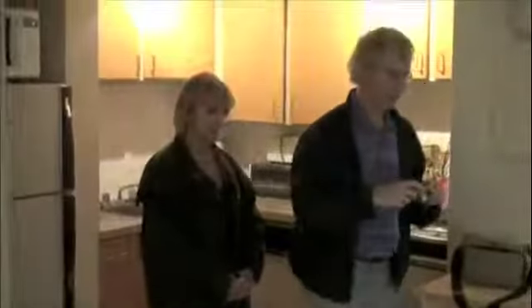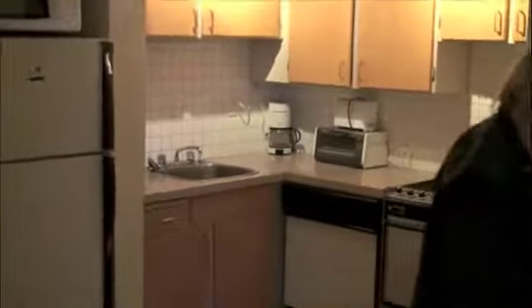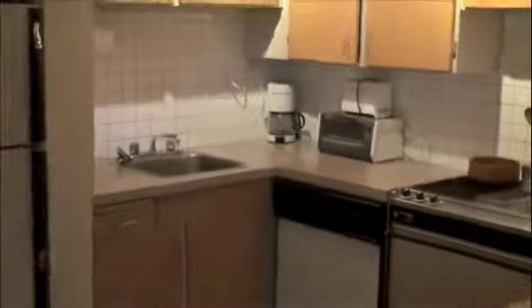And the kitchen. Nice through there. Pretty good kitchen.